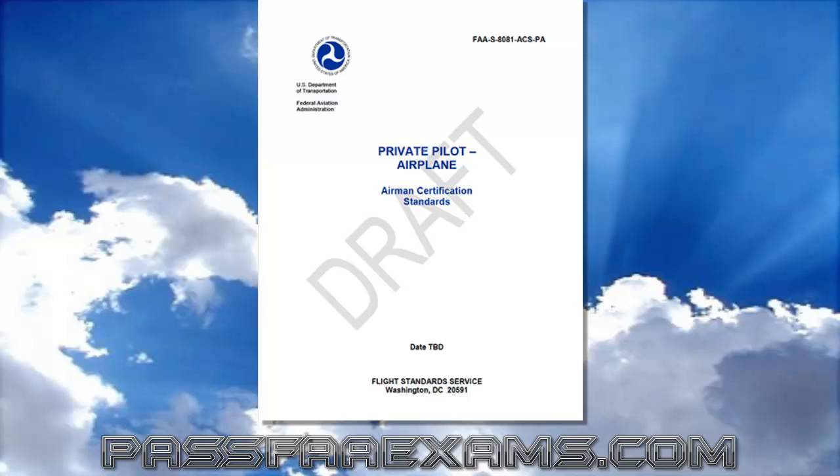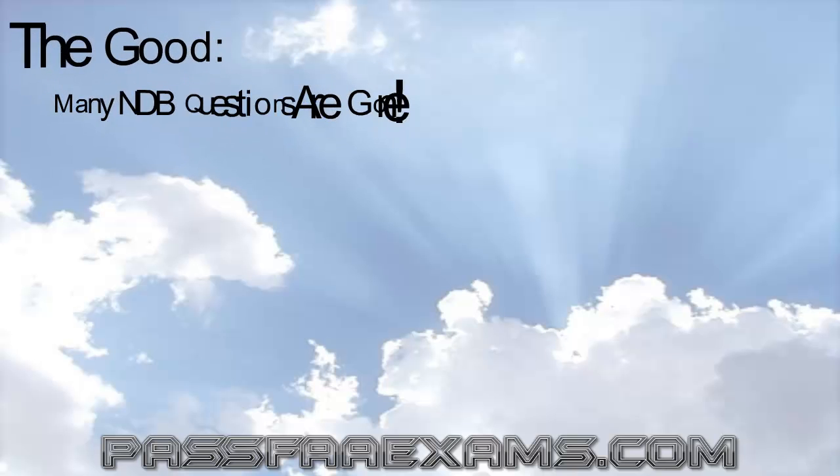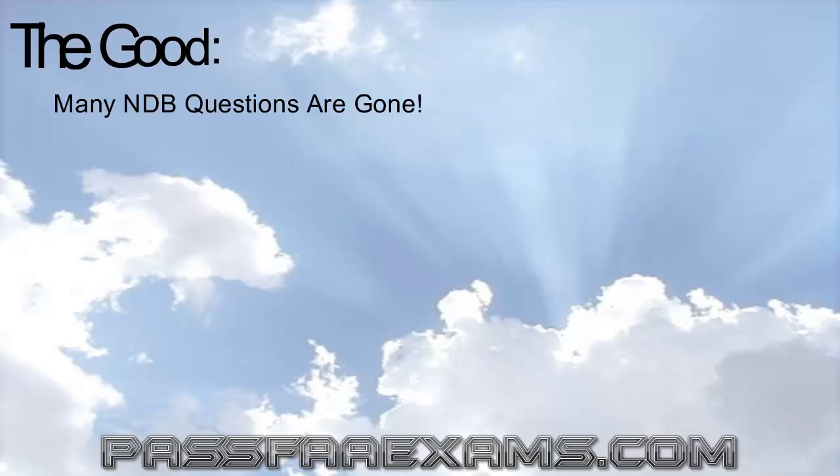Many changes are currently being made to the tests. First, let's talk about the good. They are removing many of the ADF questions and the NDB questions. Not all of them, but many will be gone.